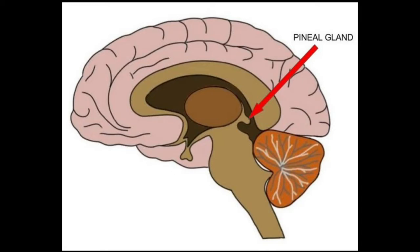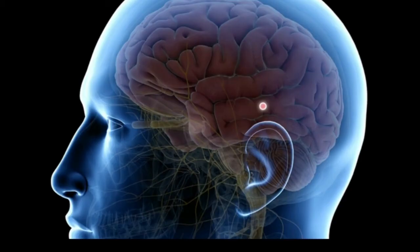First, locate your pineal gland inside your brain. Look at the picture in the video and try to locate the position of the pineal gland. Then close your eyes and try to locate your pineal gland in the same position as shown. If you can't, open your eyes and look at the picture again. You don't need to locate it exactly — just imagine and try to find the position. Look at the second picture for more clarity about the location.